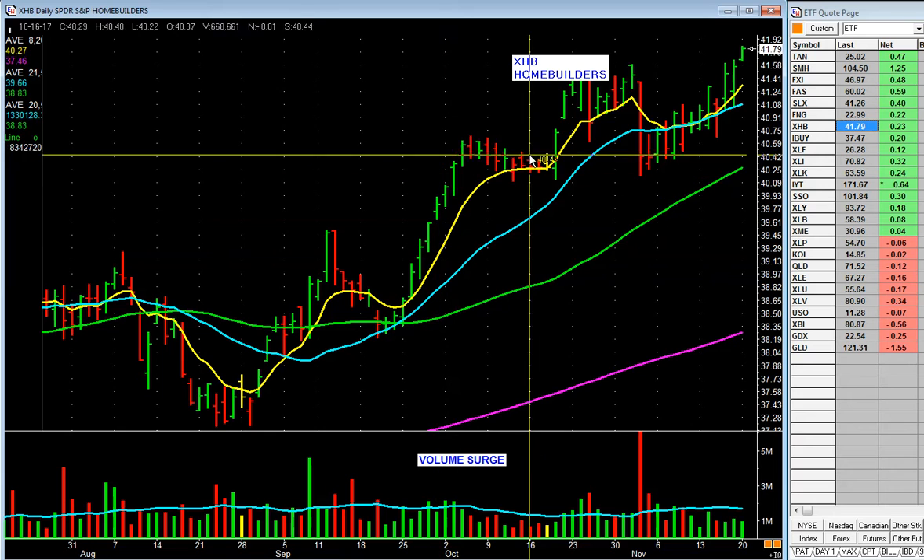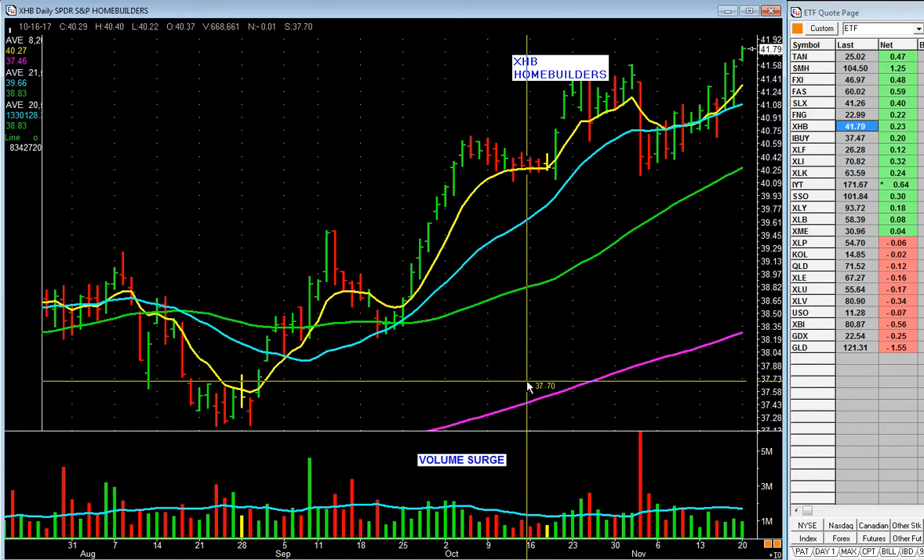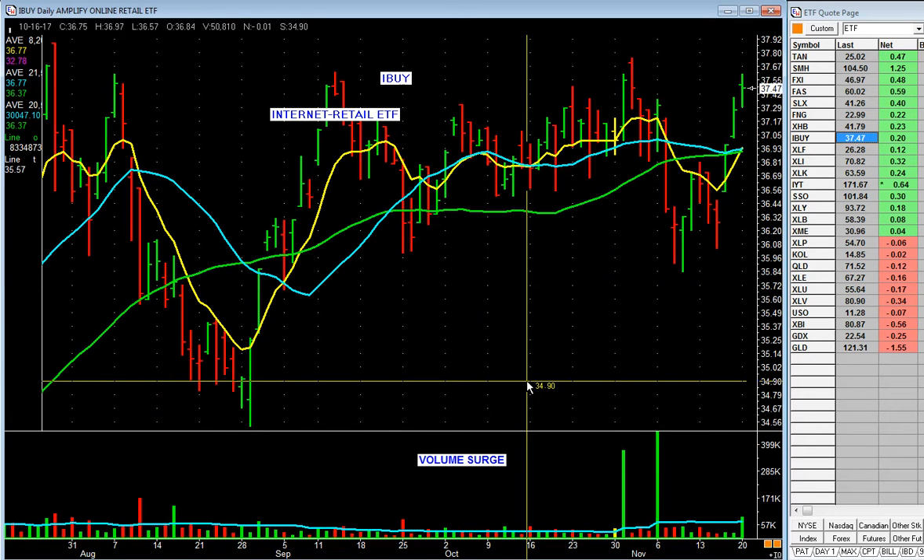Home builders — look at this. Lifts up, goes sideways, pulls back, starts to go again. It's in the top 10 groups. What does it tell you? Take a look at the home building stocks.